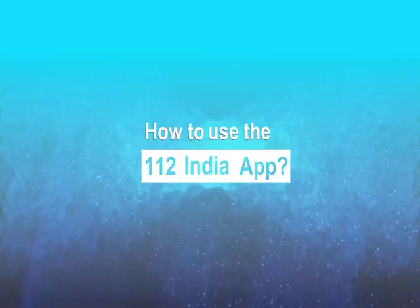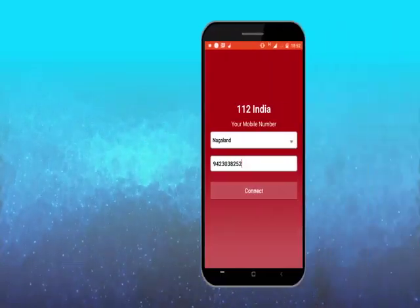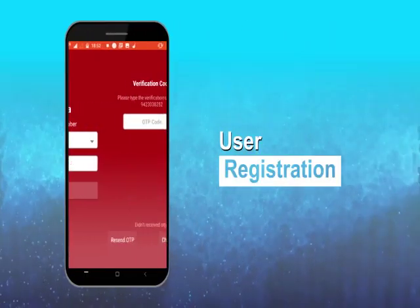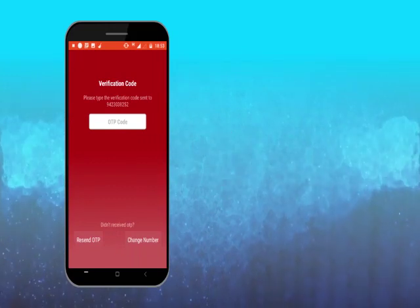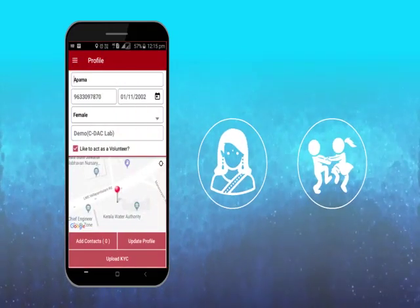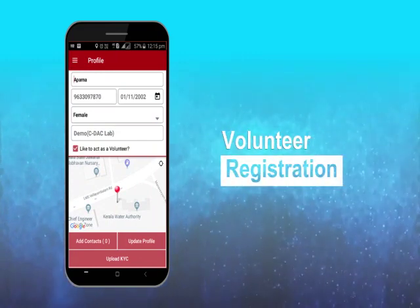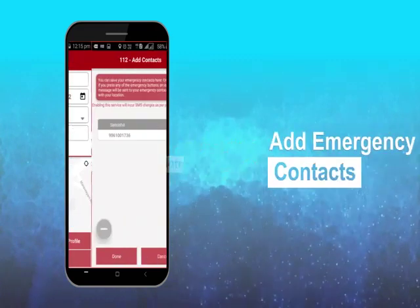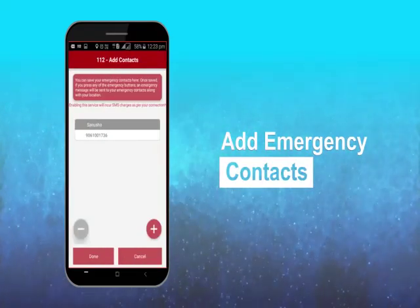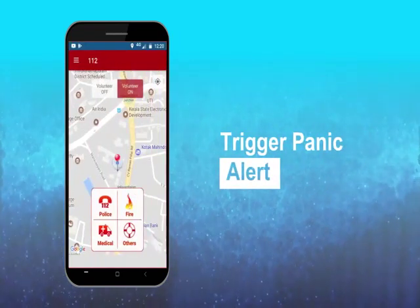Here is how to use the 112 India app. Download the app and register the first time as a user using a secure OTP. If you want to help protect women and children in your community, then use the app to register as a volunteer also. You could also use the option to add up to 10 emergency contacts and trigger a panic alert using the app in an emergency.